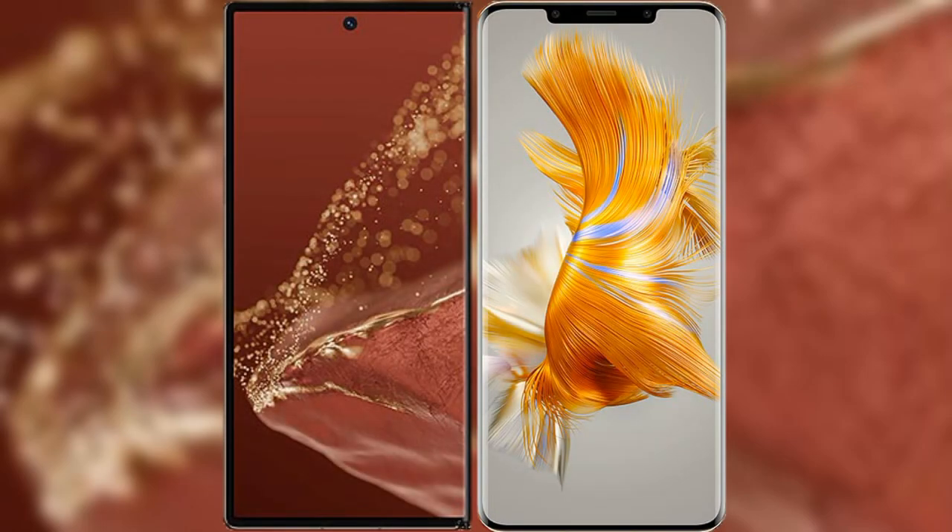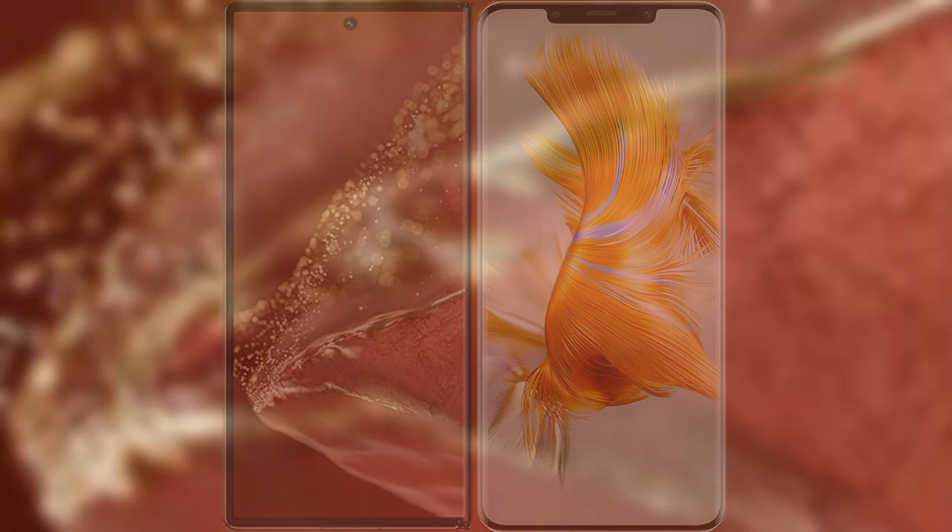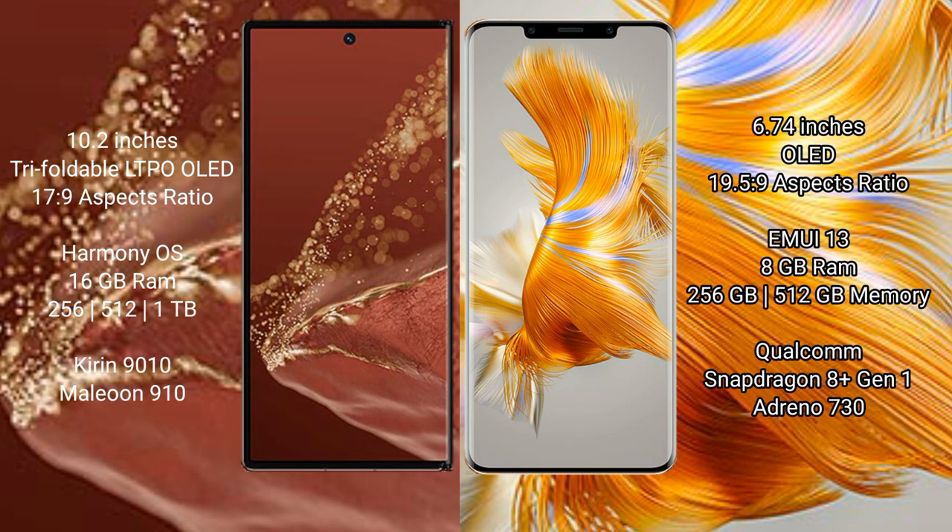I will compare the new Huawei Mate XT Ultimate with Huawei Mate 50 Pro. The Huawei Mate XT Ultimate features a 10.2-inch triple foldable LTPO OLED display with a success pressure of 17.9, while the Huawei Mate 50 Pro has a 6.74-inch OLED display with a success pressure of 19.5.9.